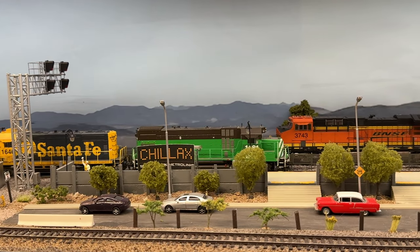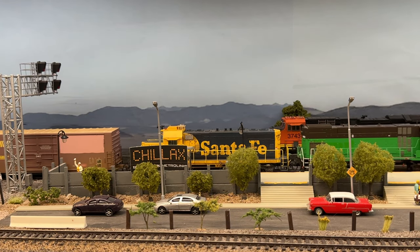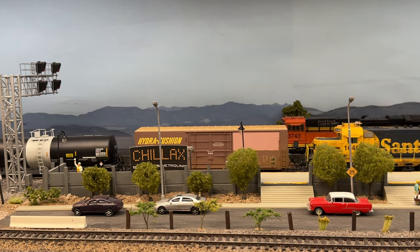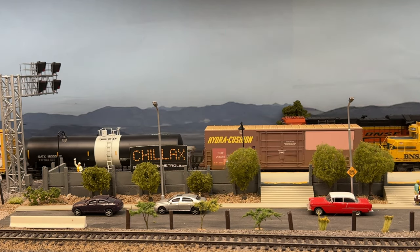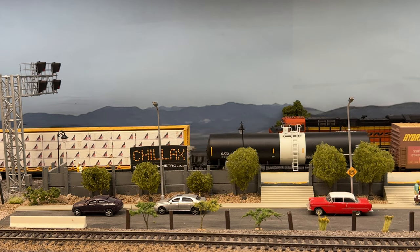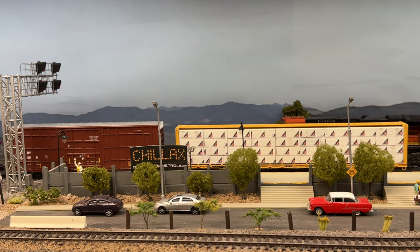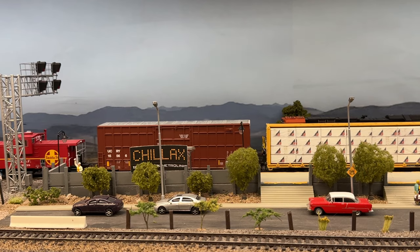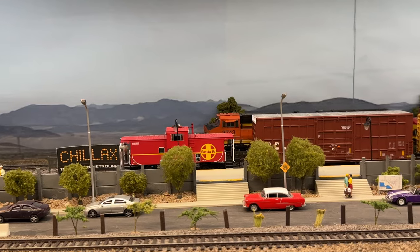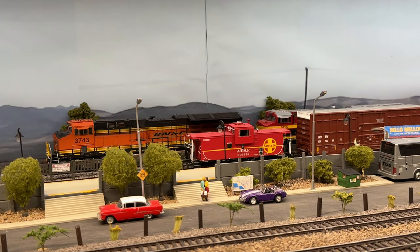We're here approaching the Metrolink Depot. We have a westbound BASF intermodal train that is awaiting a crew change, so we're able to get past it pretty quickly with the local. We do run Metrolink commuter operations as well, which adds to the madness of an operating session — which is a lot of fun.